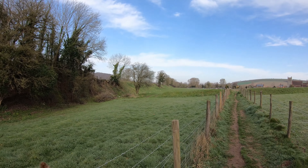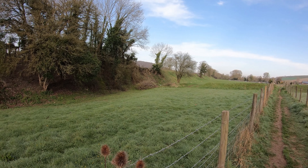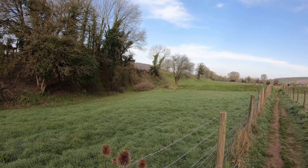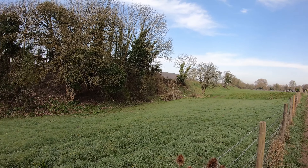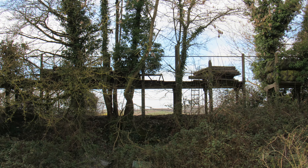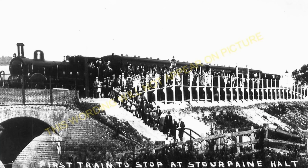Looking back along that embankment - it's the old Somerset and Dorset railway line. The line originally opened as the Dorset Central Railway in 1863 but the track closed in the 1960s. Just panning across, those are the remains of the old Stourpaine and Durweston Halt - just a concrete platform with a shelter. I've actually got an old photograph of the first train that stopped there when it was opened in 1928, but the halt was closed in 1956.